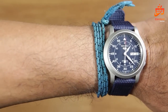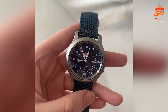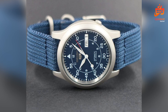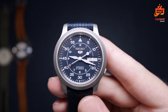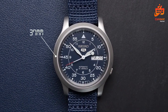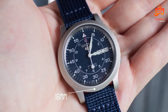Embracing an automatic self-wind movement, this watch eliminates the need for manual winding, enhancing convenience. The analog display delivers precise timekeeping while retaining a classic charm. The 30m water resistance makes it suitable for daily wear, though not recommended for prolonged water exposure. From the boardroom to weekend escapades, the SNK807 effortlessly transitions between roles. While it can handle splashes and brief immersions, it's advisable to avoid swimming with this timepiece to maintain its longevity.